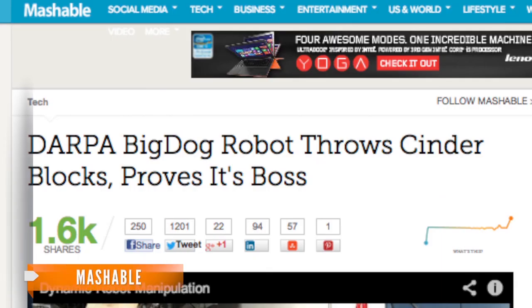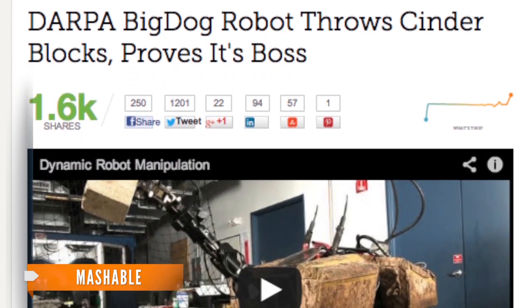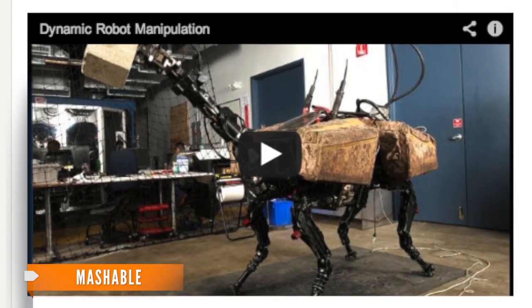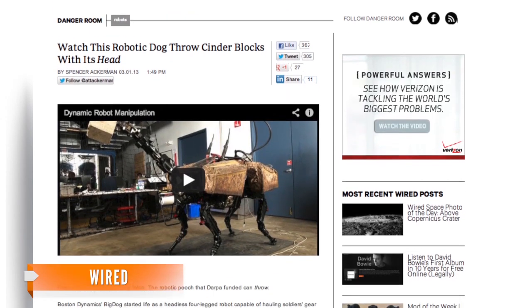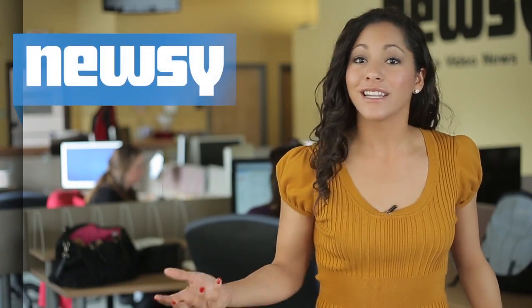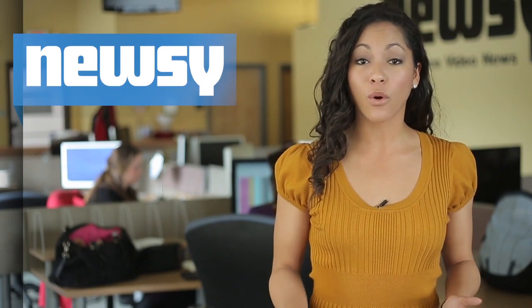BigDog's throwing arm is in the same place a real dog's head would be. Mashable points out that allows the robot to use its entire body to wind up and throw, similar to a champion shot-putter. Wired says BigDog's newfound talent for flinging bricks is quite impressive and expands the boundaries of robotic motion. It is notable that cinder blocks can weigh as much as 30 pounds — about the weight of four gallons of water.